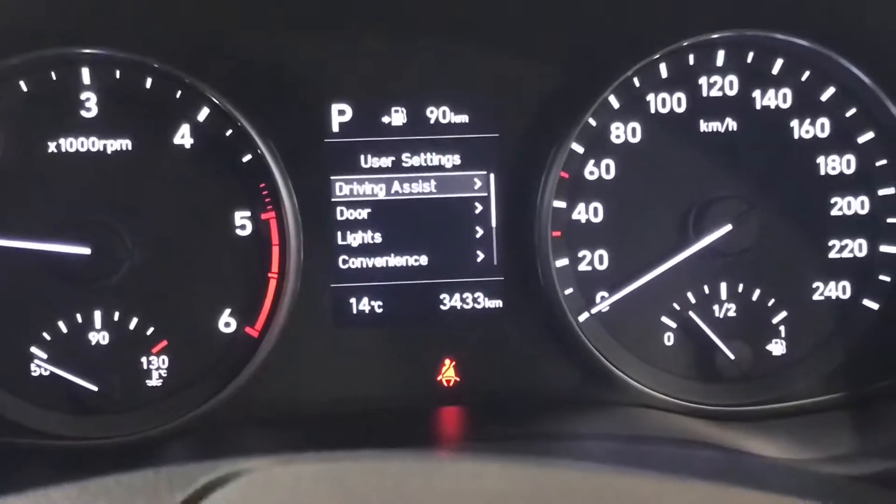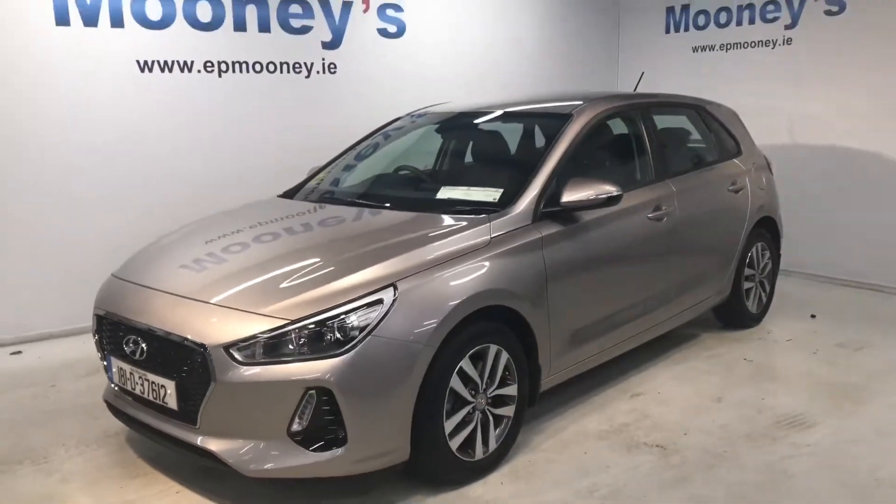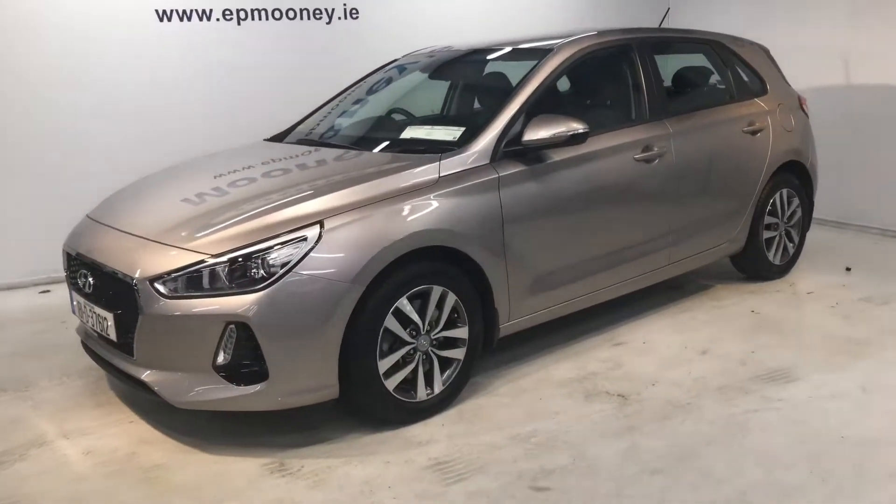Automatic wing mirrors as well. This car only has 3,400 kilometres on the clock, practically brand new, and it comes with the remainder of its unlimited mileage warranty.